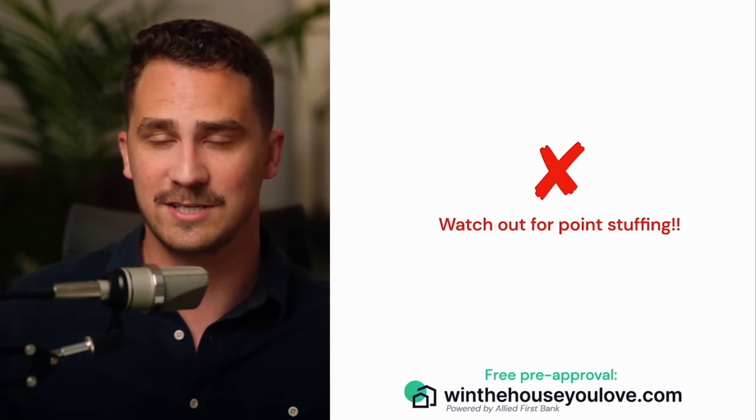Conventional loans tend to have really good rates, however they can be higher than things like FHA loans. FHA loans will usually have a lower interest rate but often have higher mortgage insurance. When looking at interest rates, there are two main types: a fixed rate loan and an adjustable rate mortgage. A fixed loan stays the same for the entire life of the loan — if you get a 30-year loan at 6% interest, it's going to be 6% for 30 years. With an adjustable rate loan, usually given in terms like a 5-1 ARM — it's fixed for five years and then can adjust every year after that depending on the market.